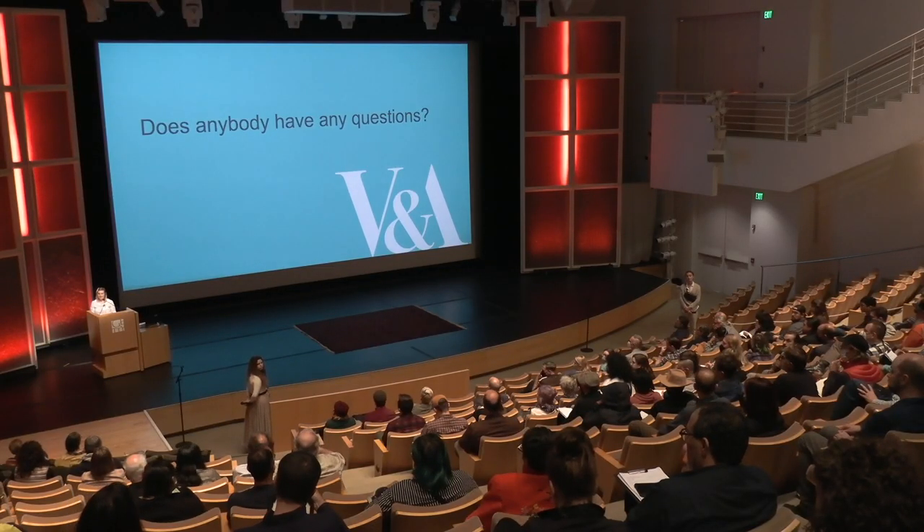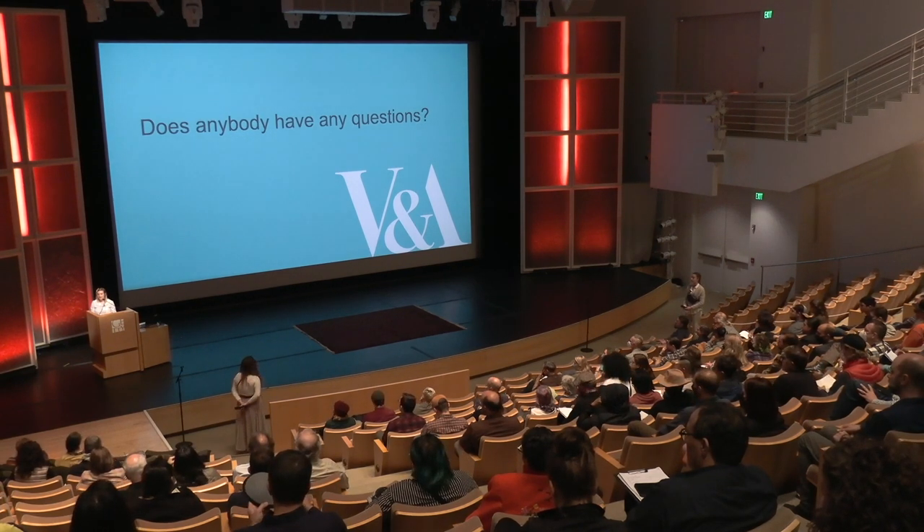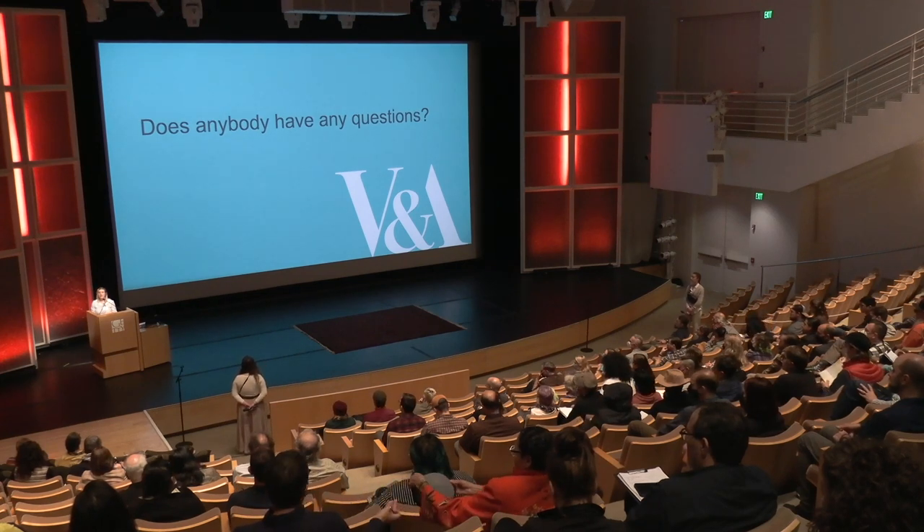Virtual audience question: how is the decision made to go headless on mannequins? It's a design choice quite often. Usually we display things with heads when there's an object to display, like a hat or something. It's a long discussion at the beginning of the exhibition design, whether we have heads or wigs, and it's usually a decision for the designer or curator.